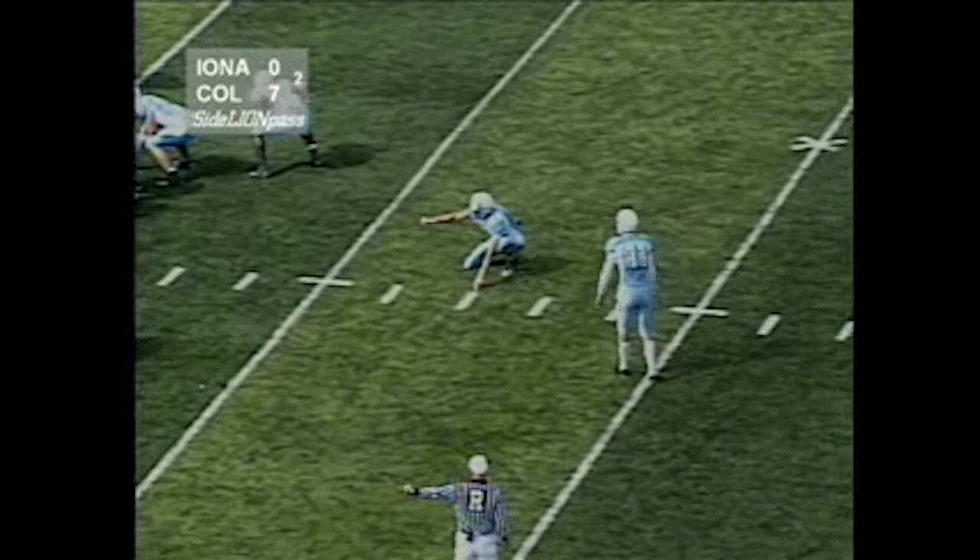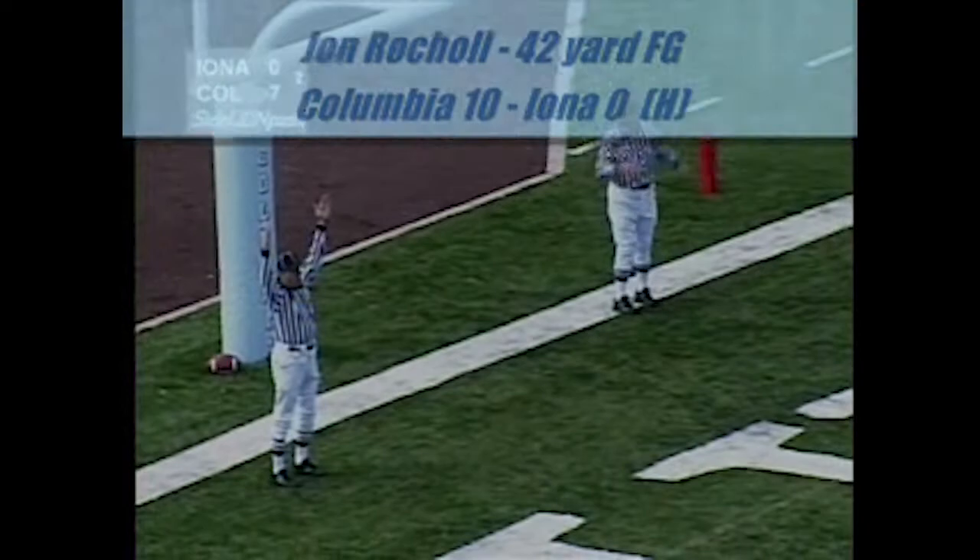Ball will be spotted on the left hash, tough kick. Snap is good, placed it down, kick on the way — plenty of distance, it is good. John Rocco from 42 yards.